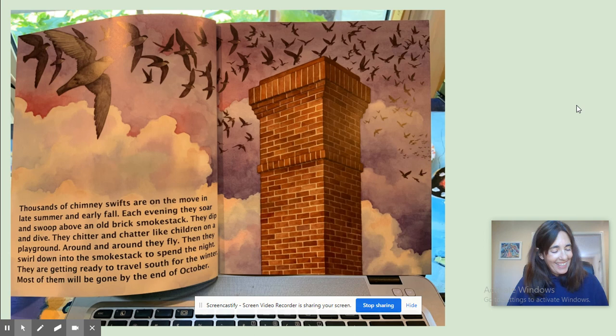Thousands of chimney swifts are on the move in late summer and early fall. Each evening, they soar and swoop above an old brick smokestack. They dip and dive. They chitter and chatter like children on a playground. Around and around, they fly. And then they swirl down into the smokestack to spend the night. They are getting ready to travel south for the winter. Most of them will be gone by the end of October.